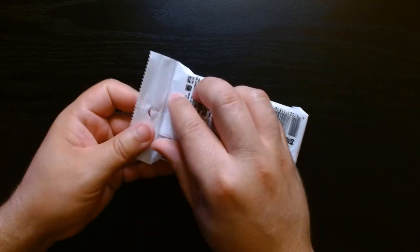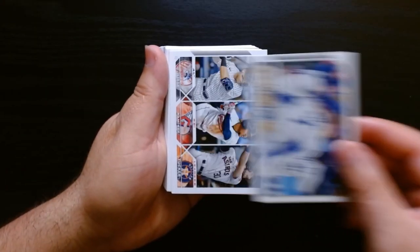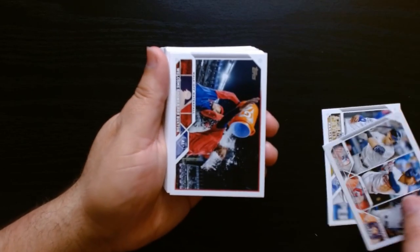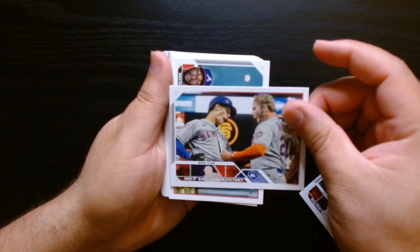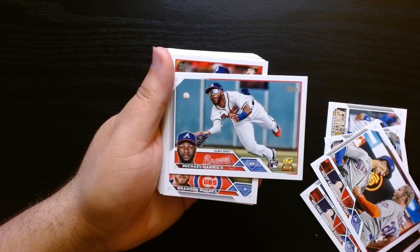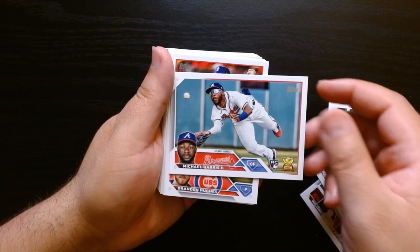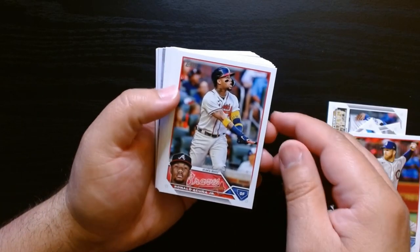So far so good — here we go, second pack, let's get it. All right, here we go. Oh, these are always nice — Judge, Ramirez, Tucker. Look at that. Michael Harris the Second — almost forgot about him, nice. We got his rookie here, beautiful. Acuña.